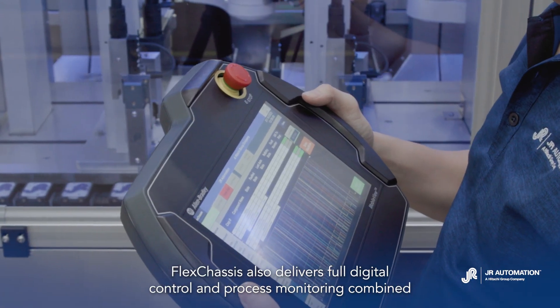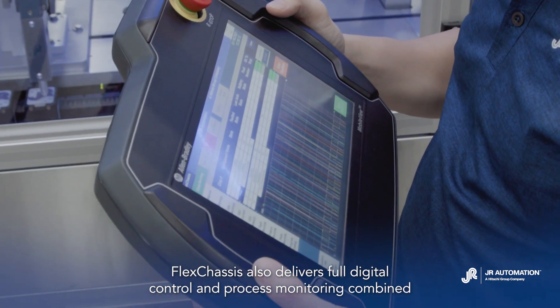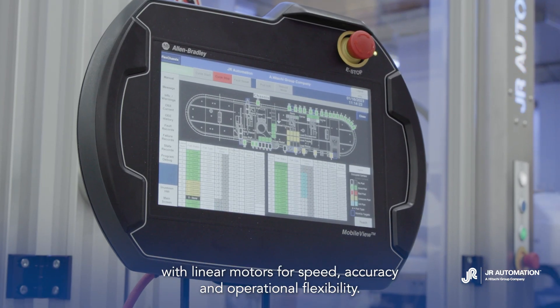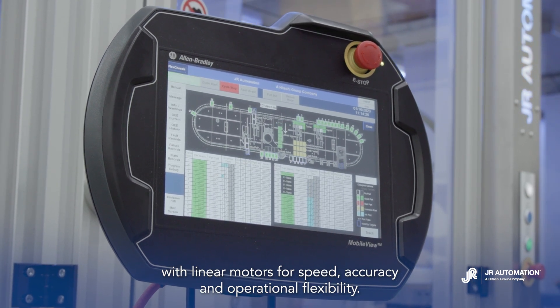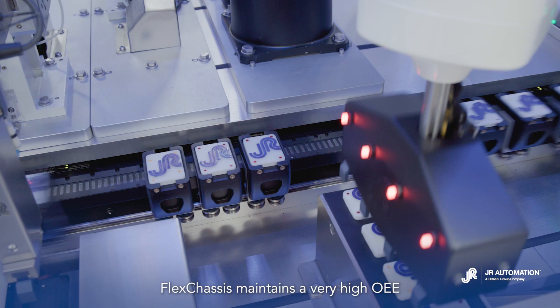FlexChassis also delivers full digital control and process monitoring. Combined with linear motors for speed, accuracy, and operational flexibility, FlexChassis maintains a very high OEE.